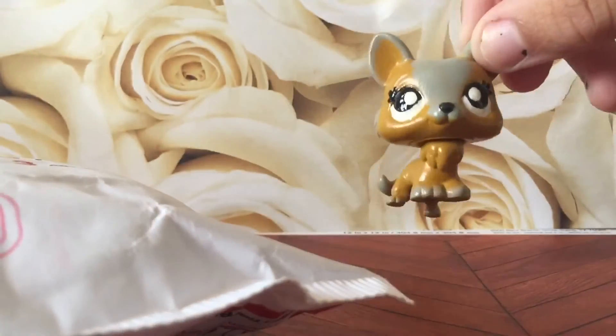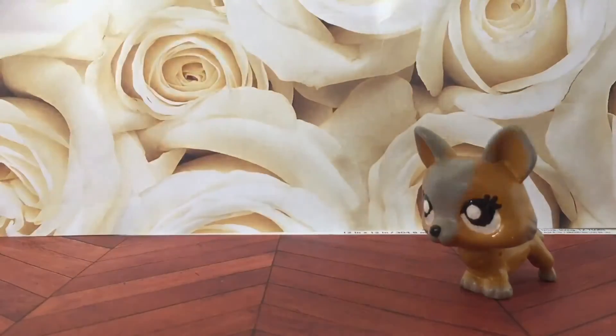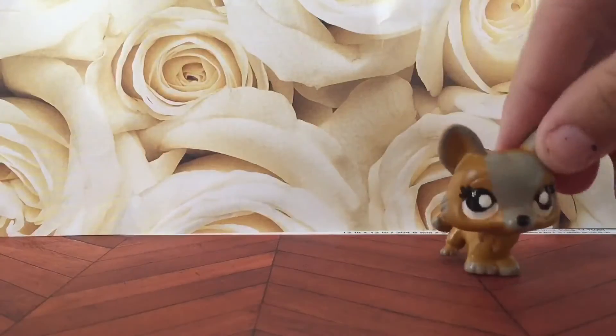Hi everyone! Today's video is going to be opening a trade package from Emma Unscore Cuts Customs Online. It's my first ever international trade and it's from Australia. I'm super excited!